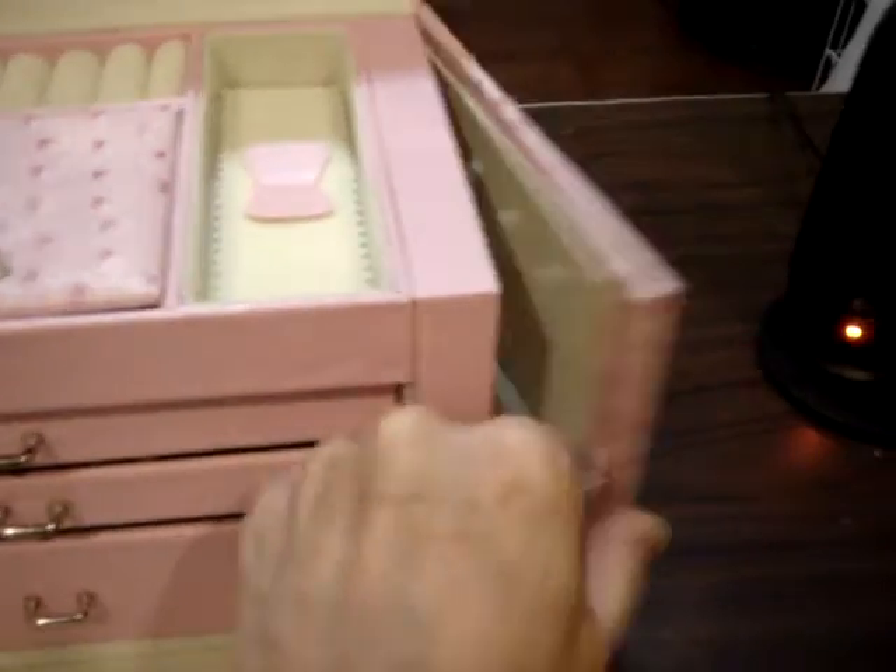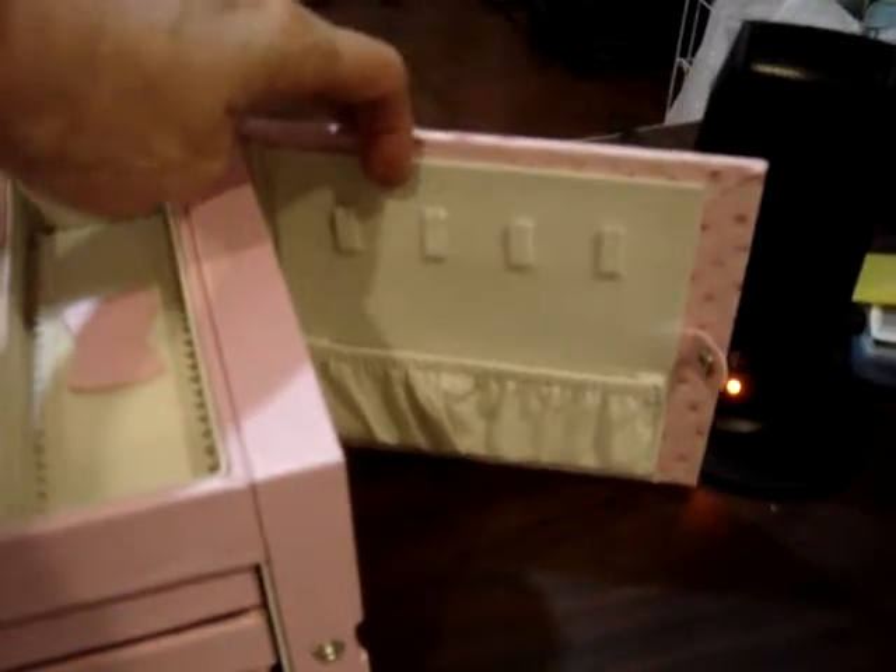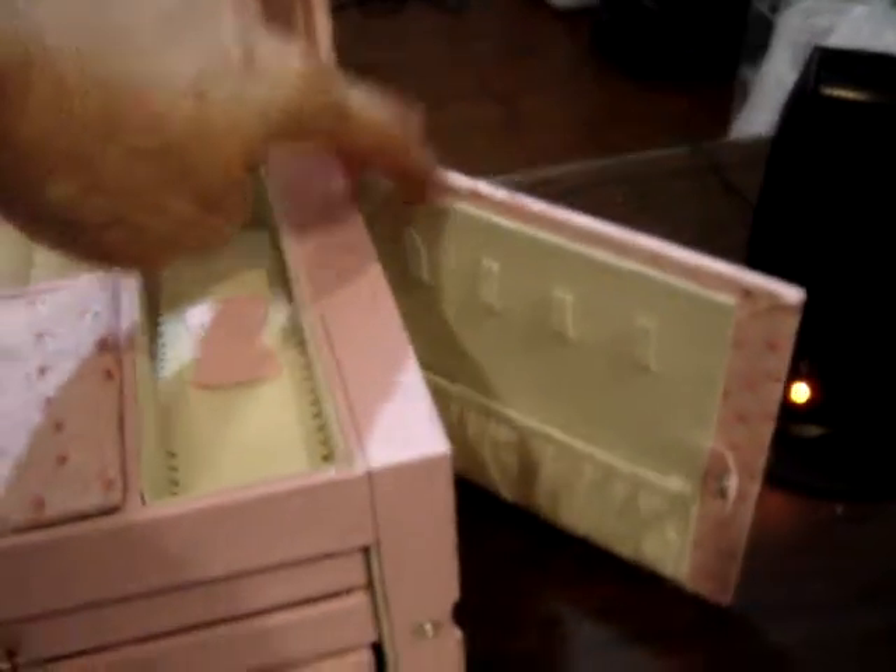And not only does it have one — it has two! Love it! So I've got eight necklaces that can go in there.